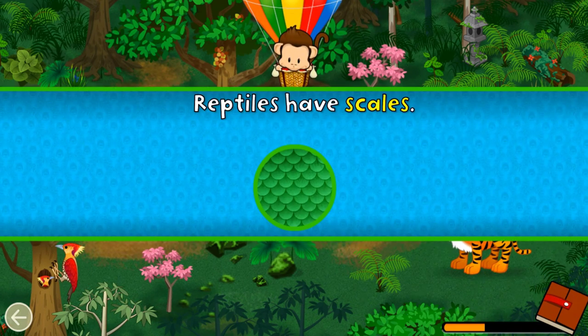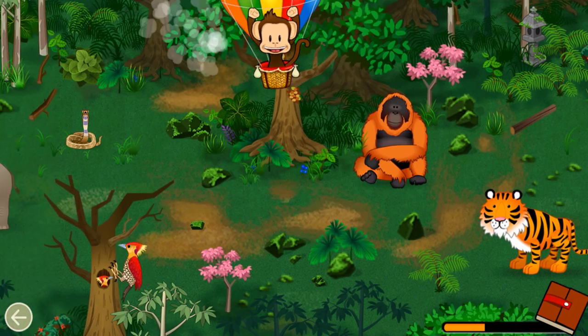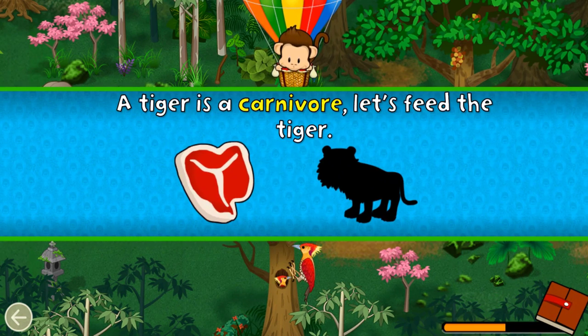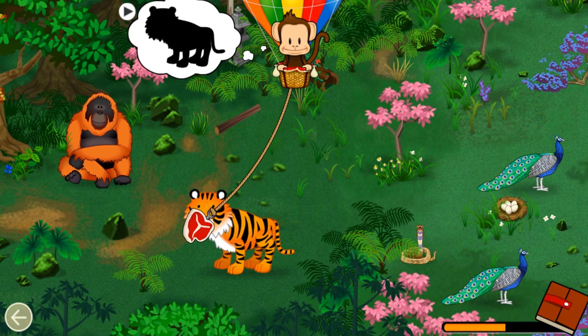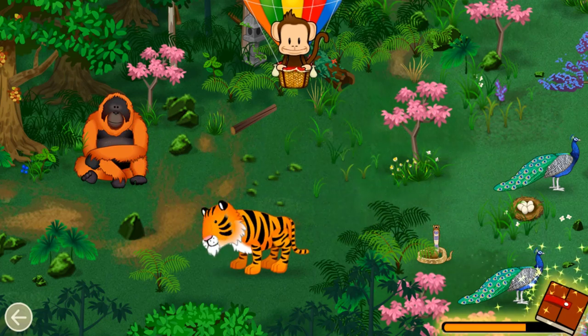Reptiles have scales! Can you find a reptile? Well done! Carnivores eat meat. A tiger is a carnivore. Let's feed the tiger! Carnivore! Great job!